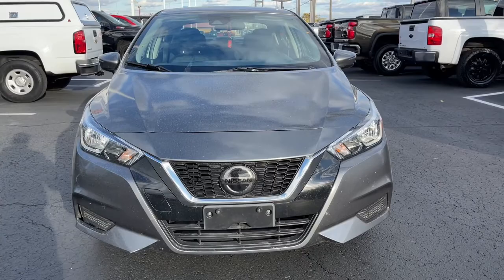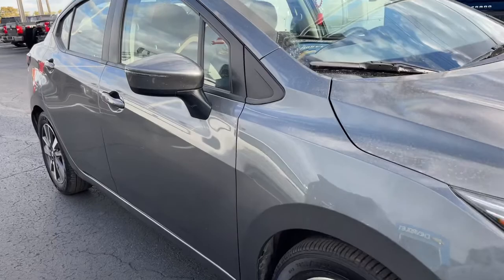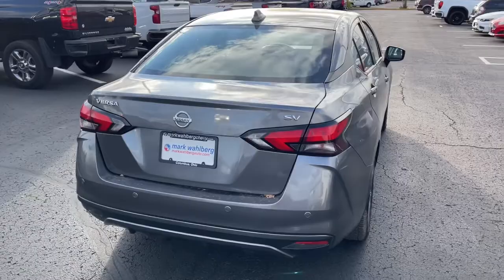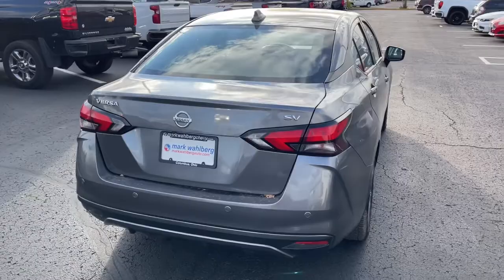Enjoy the view of this 2020 Nissan Versa. With less than 80,000 miles on the odometer, this vehicle stands out from the rest. This sprightly Versa offers a host of features to keep you secure, comfortable, and connected. From impressive standard driver-assist tech to an upscale cabin and touchscreen infotainment, this clever compact is ready to take you places.